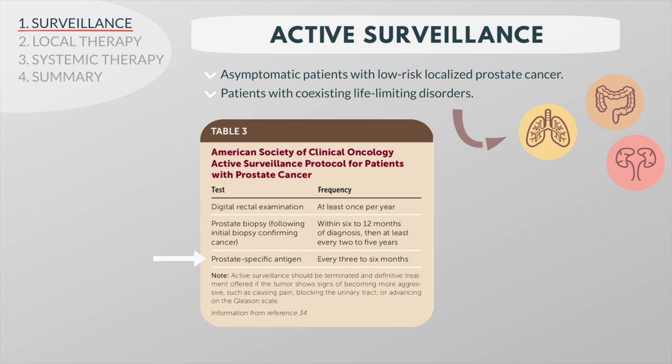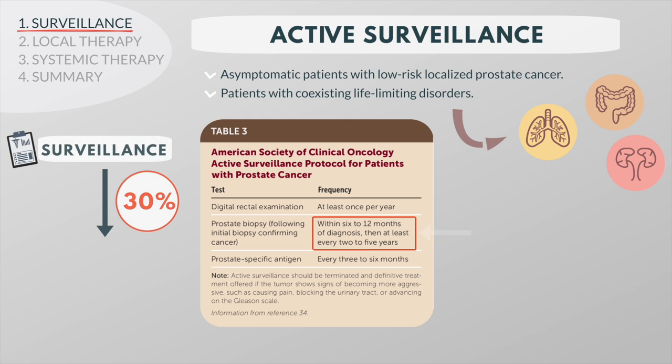In healthy younger men with low-risk cancer, active surveillance also requires periodic biopsies. The optimal interval between biopsies has not been established, but most experts agree that it should be every one to two years, possibly less frequently if biopsies have been repeatedly negative. If the cancer progresses, treatment is required. About 30% of patients undergoing active surveillance eventually require therapy.